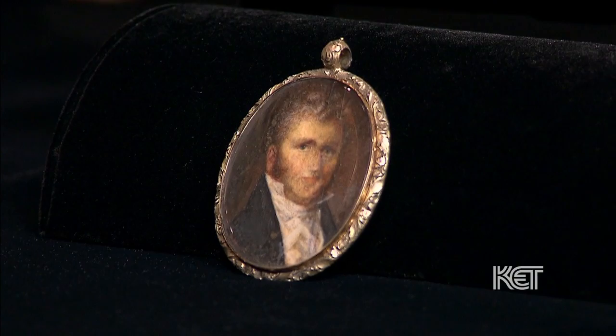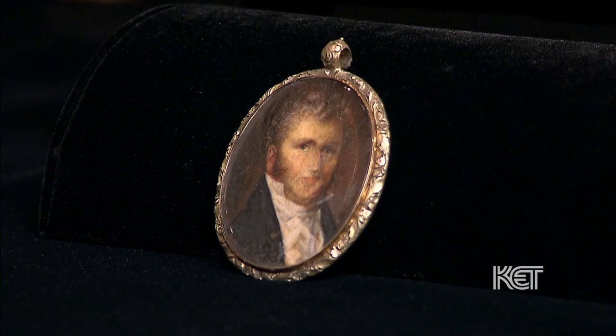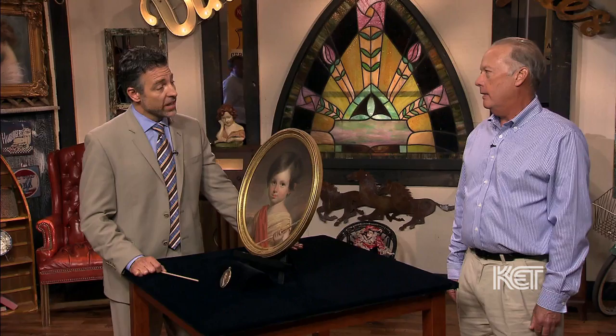The miniature has come down through the family from his family member and it was donated to the Jewett house. And the artist of the miniature actually is Matthew Harris Jewett. Both painters, Jewett and Frazier, were known to be miniaturists.